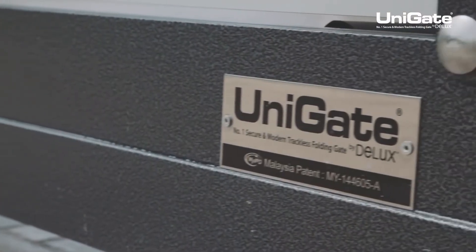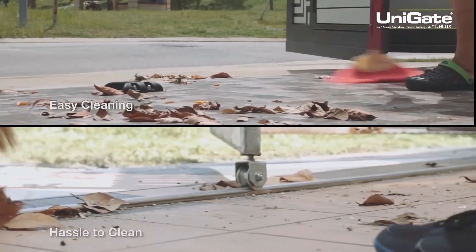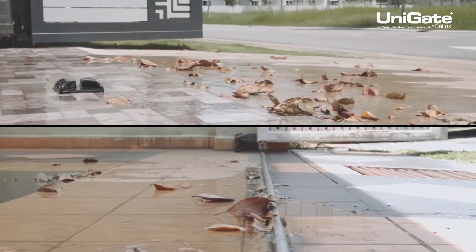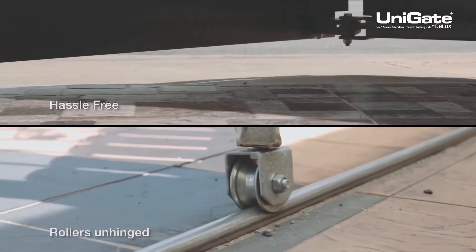Unigate is an innovative system that removes the hassle of installing a track, making it easier for cleaning. Most conventional gates seem to look perfect on the outside, but over the years common problems will begin to emerge, especially when the tracks and rollers begin to sink, causing rollers to become unhinged from the track.